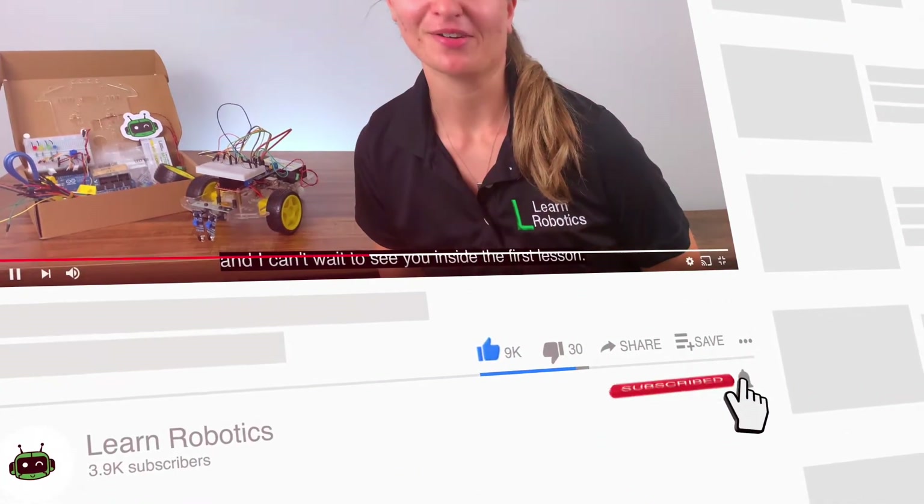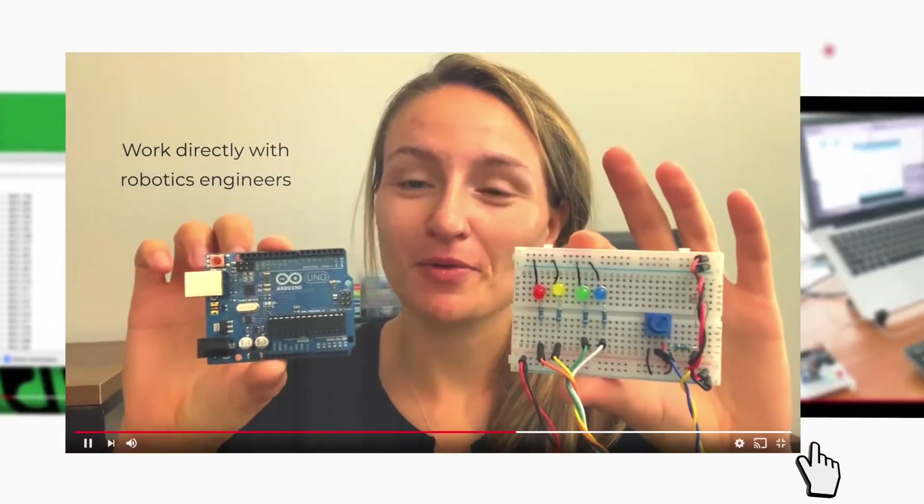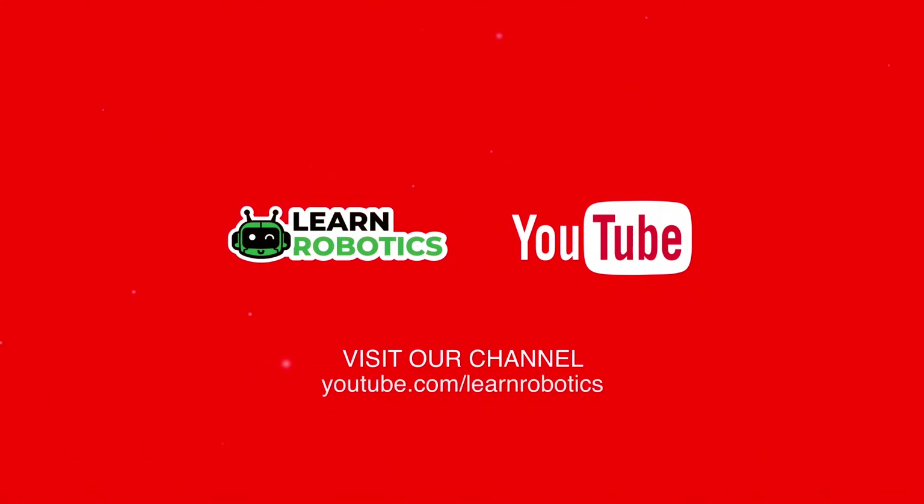We've got an awesome episode for you here today. If you're new to the show, please consider subscribing to my channel or subscribing on whatever podcasting platform you're listening to. Let's get to it.